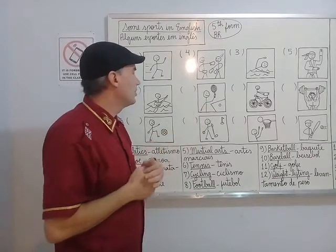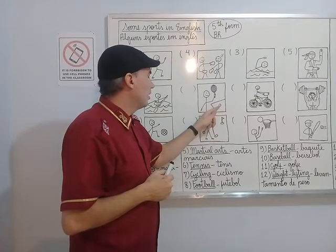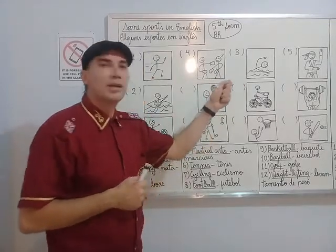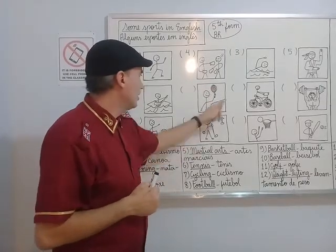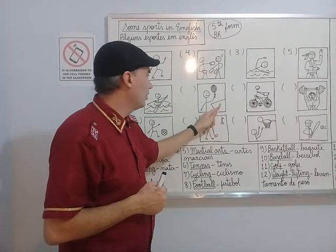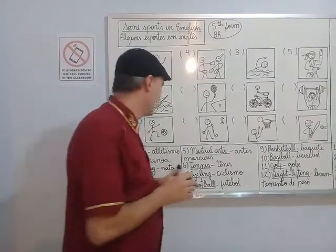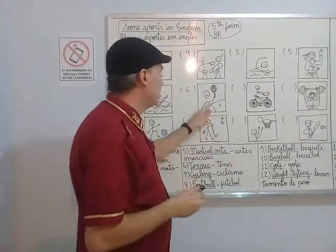Look at this sport. A small ball. What is in his hand? A racket. This is a racket. And here's a table, a ball, a small ball, a racket, and a table. This sport is table tennis.